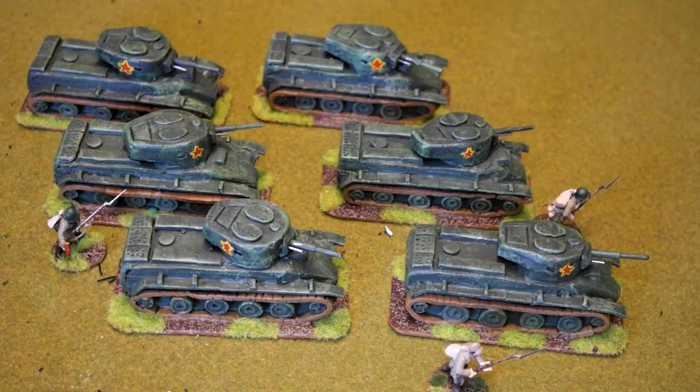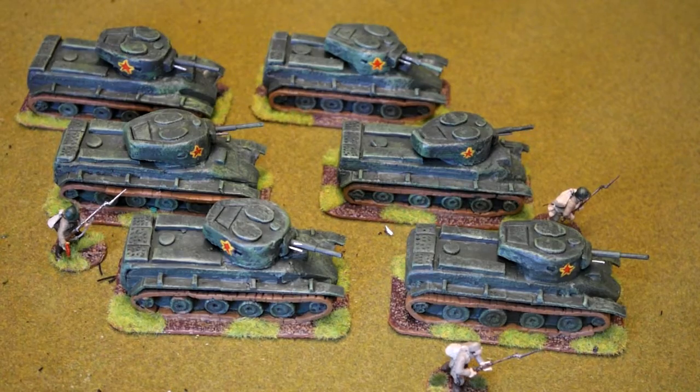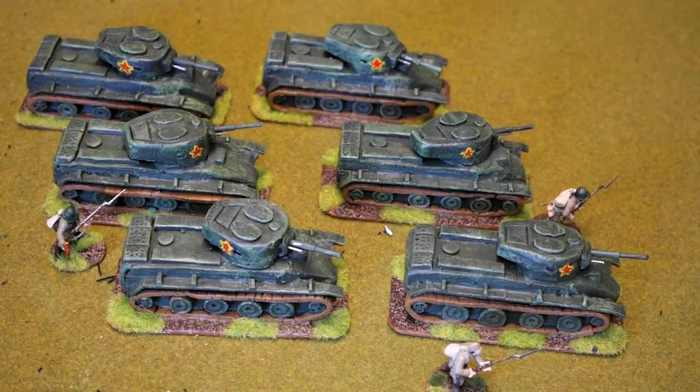Hi there, today I'm bringing you my BT-7 Soviet tanks from my Bolt Action Russian army. I've got six so far and I'm not really sure if I'm going to make any more because I think I've got enough. Added to my T-26s this will make three tank platoons altogether, so that would be pretty much all I need for my Russians.